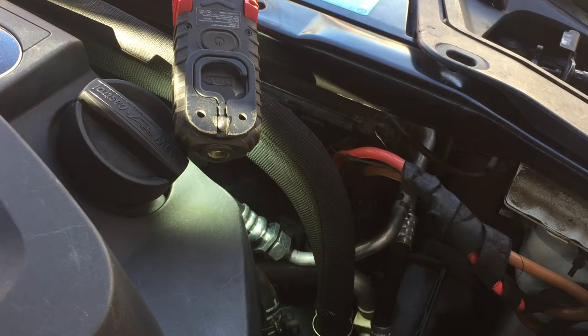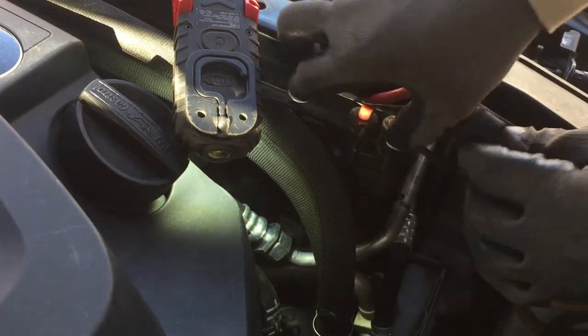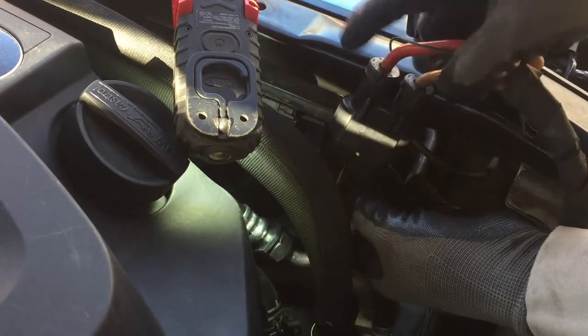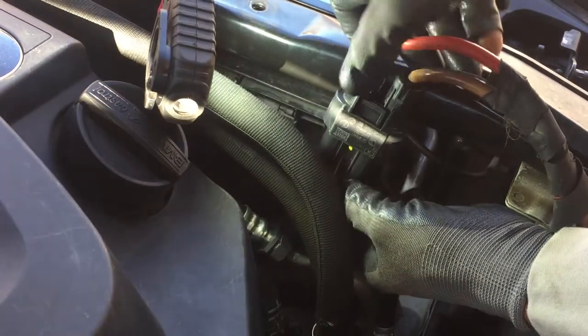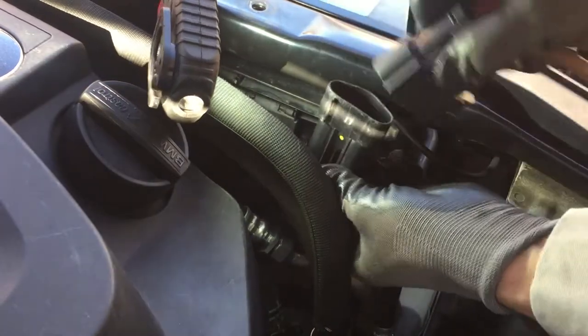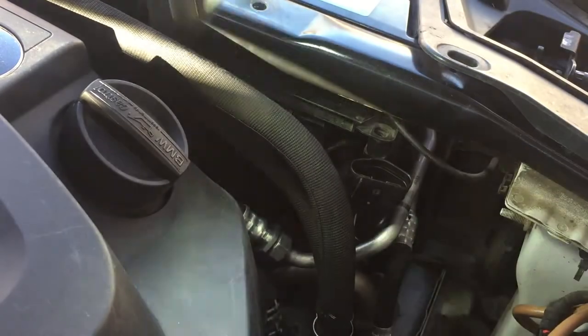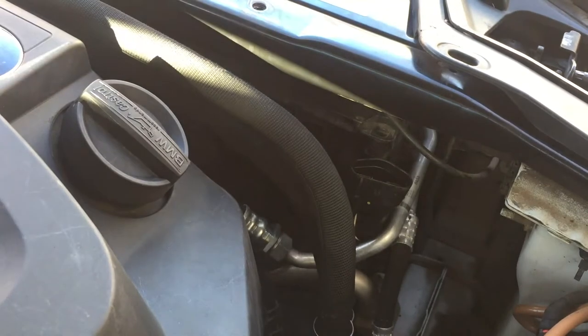After siphoning some coolant, you want to disconnect the fan connection — it's right here, held on by a clip. All you do is pinch on the tab and it pops right out. Now I'm going to run through the cover removal quickly — I do have a separate video on how to take it off in detail.